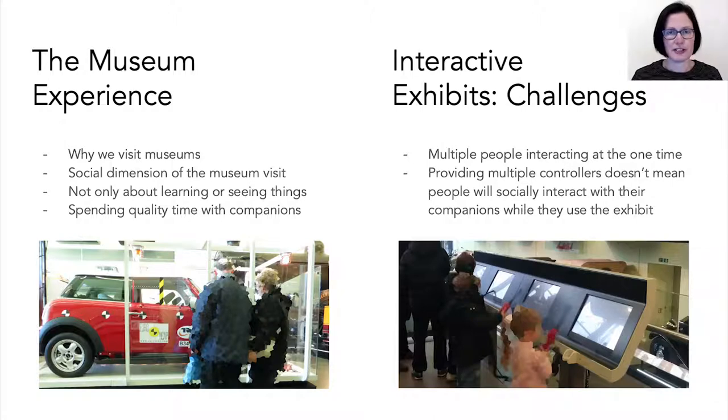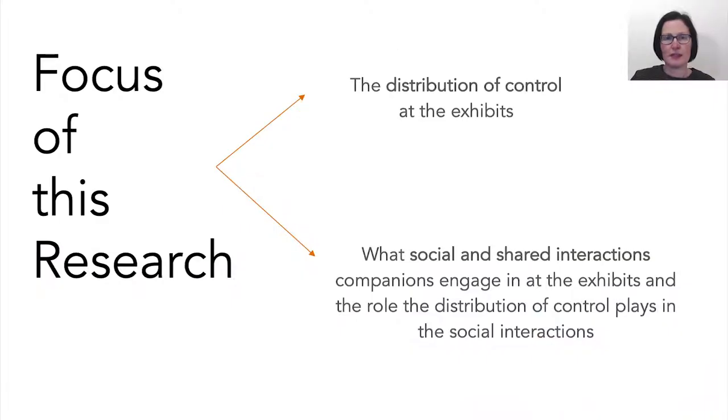Providing multiple controllers for several people to interact simultaneously is one way to support multiple users interacting with the exhibit, but this does not always facilitate social interaction between companions while using the exhibit. With this in mind, the focus of our research is on the distribution and control of the exhibits and the role it plays in companions' social and shared interactions while they use the exhibits.